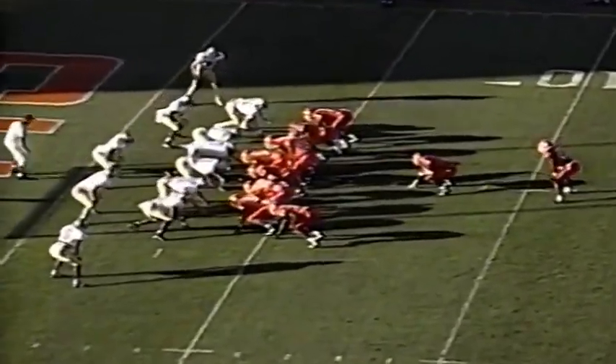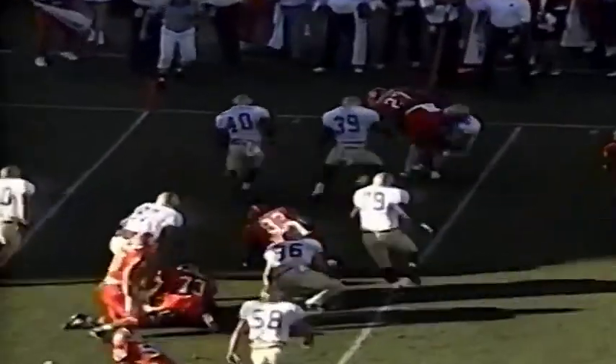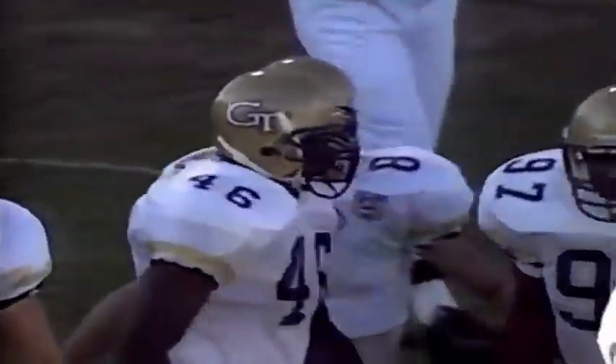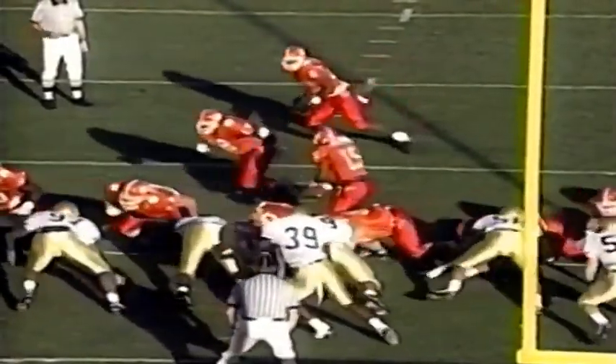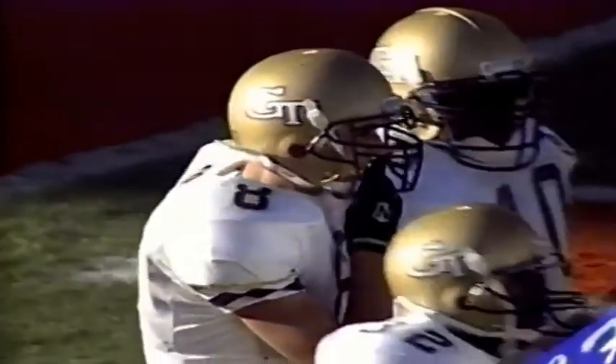Second down and goal. Smith and Priester set. Triple tight end set. Green with the pitch to Priester on the corner. Mike D is the one who hits him right there — a loss of a yard to the four-yard line. Mike D, sophomore out of Fort Walton Beach, Florida, in on the stop. Green coming down the line, pitches out to Priester, and Mike D does a good job coming up from his free safety position to make the hit.